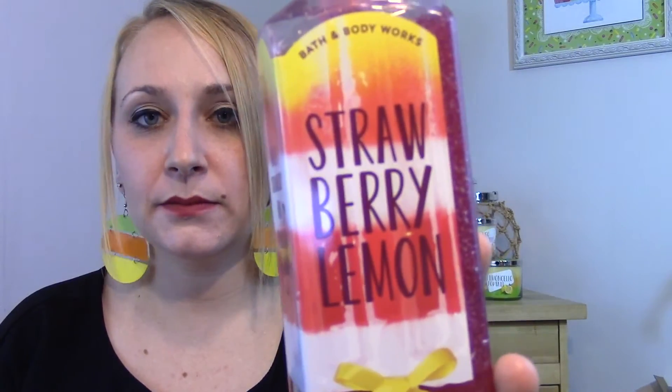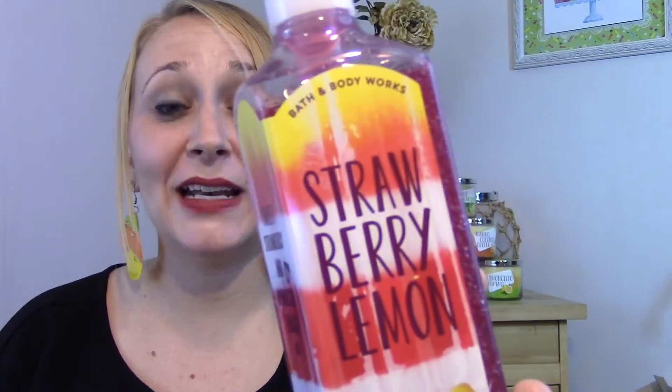This one is Strawberry Lemon and it says Sweet Strawberry and Sparkling Lemon. This packaging is literally to die for — it is so cute. This almost smells like the Watermelon Lemonade soap, but definitely strawberry. They're all fruity scents — you've got grapefruit, pineapple, Honeydew Melon, and strawberry. They're all berry-scented fruity soaps, which I am so all about.